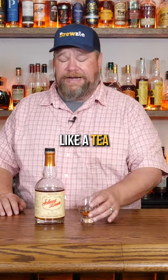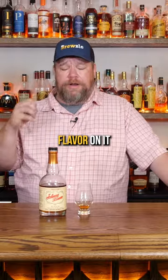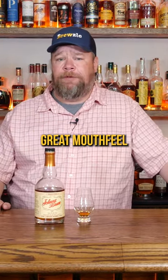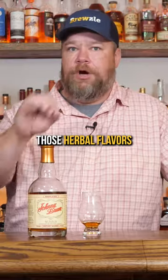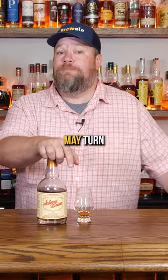It almost tastes a little bit like a tea or a tobacco to me — a little kind of herbal flavor on it. It's got a great mouth feel, but you've really got to like those herbal flavors. Overall, I kind of like it. I think that herbal note may turn some folks off on this Johnny Drum.